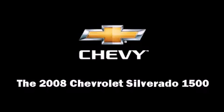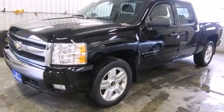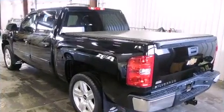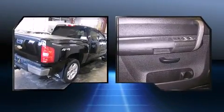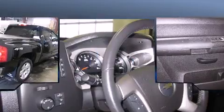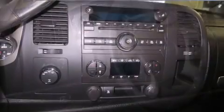Here's a great deal on a 2008 Chevrolet Silverado 1500. This four-door, six-passenger truck has just over 25,000 miles. It features four-wheel drive capabilities, a durable automatic transmission, and a powerful eight-cylinder engine.